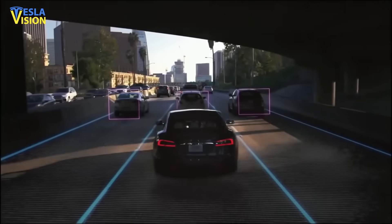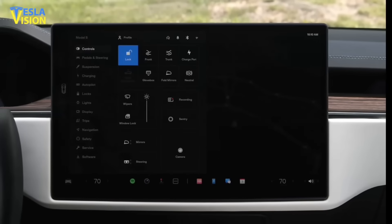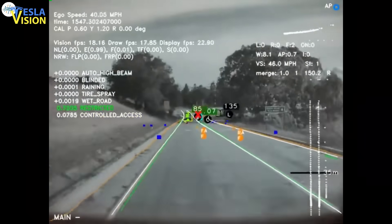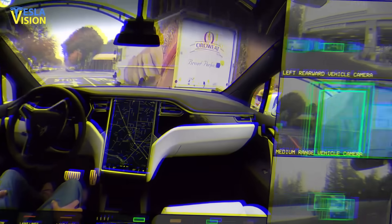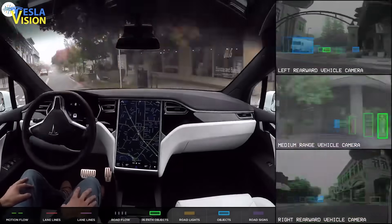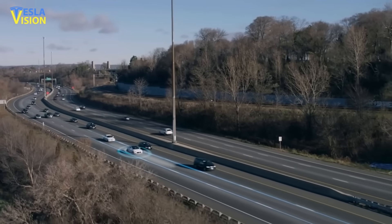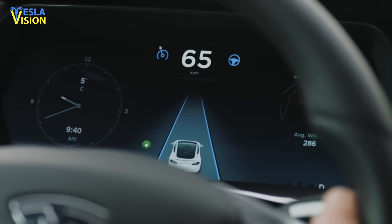Tesla's Full Self-Driving Beta Version 9 update now depends on Tesla Vision, a computer vision system that relies on optical imagery to provide drivers with a better idea of what the car sees as it makes lane changes on city streets, makes right and left turns, and navigates around other cars or objects on the road.